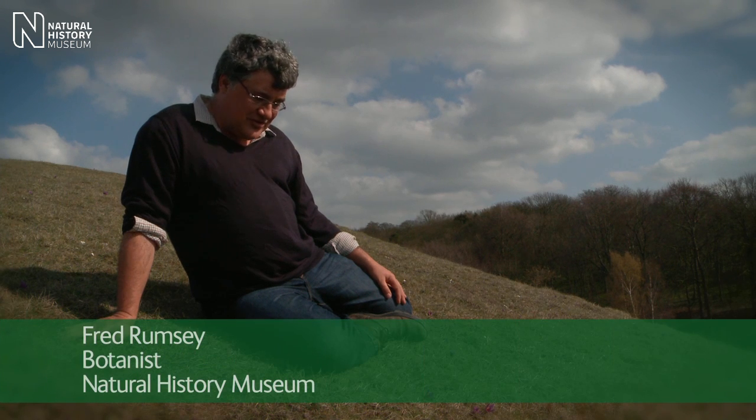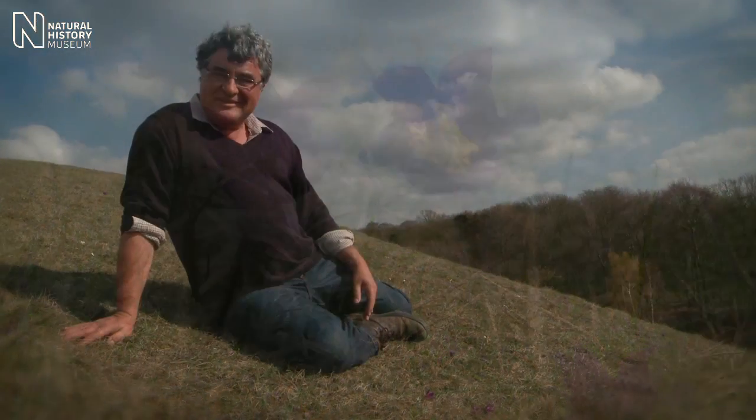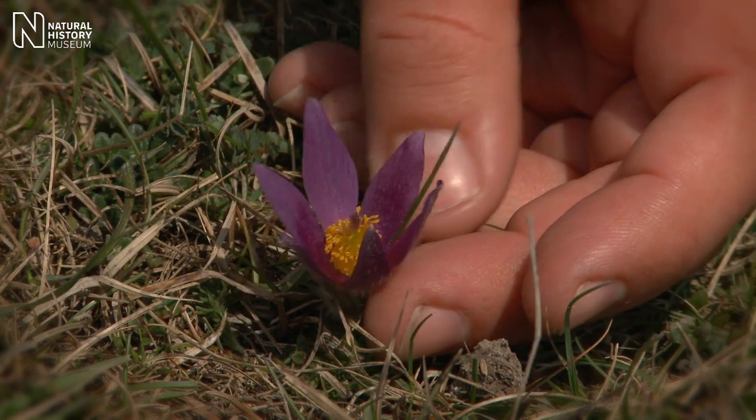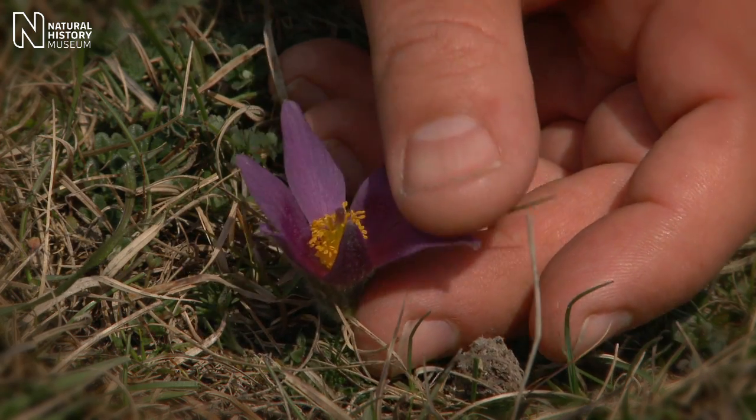I'm on Therfield Heath National Nature Reserve near Royston in Hertfordshire, and we're sat on Churchill Hill. It's been a little bit of a trek to get here, and it often is to find the very best things. This is for me one of the very best plants in the British Isles — absolutely everything about it is just gorgeous.